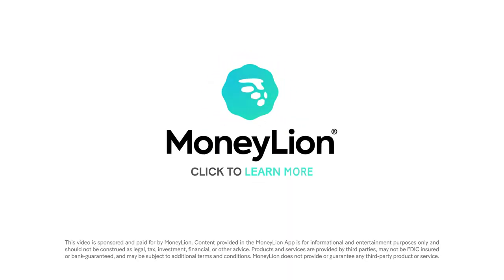There you have it. Small, consistent steps can make all the difference. Visit MoneyLion for more tips and tools to improve your credit today.